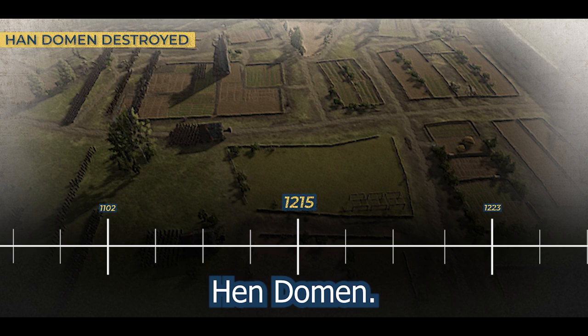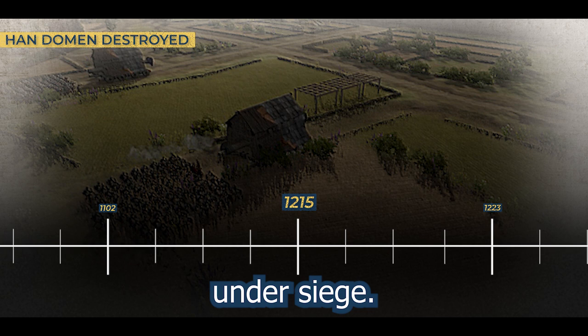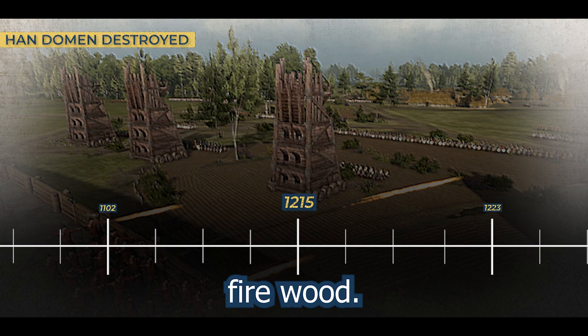1215. The fort faced its most formidable challenge when Prince Llewellyn — a figure of considerable influence — unleashed his forces upon Montgomery. The once impregnable fortress found itself under siege. The siege led to the fort's downfall as Prince Llewellyn succeeded in demolishing the fortifications. Hendomen, once a symbol of authority and strength, went from timber to tinder — as in firewood — and the destruction of the castle marked the end of the de Bullers' chapter in its history.